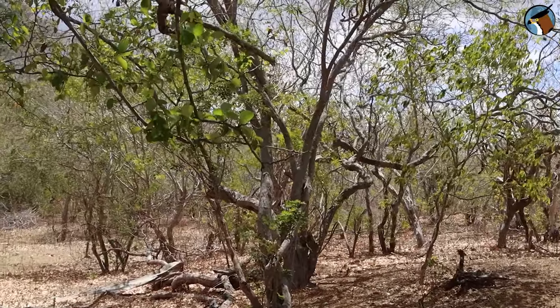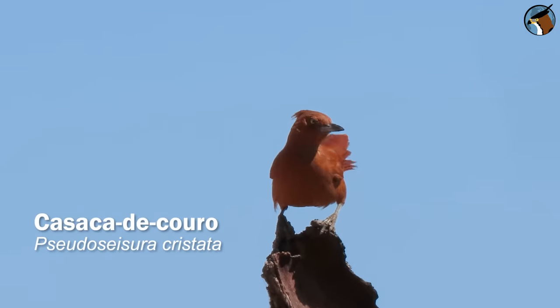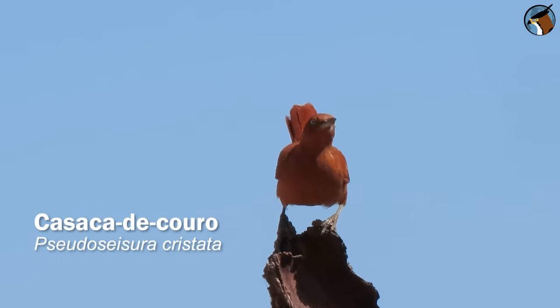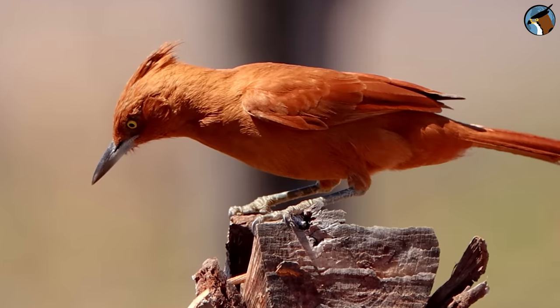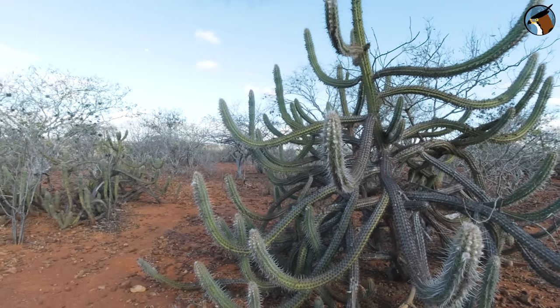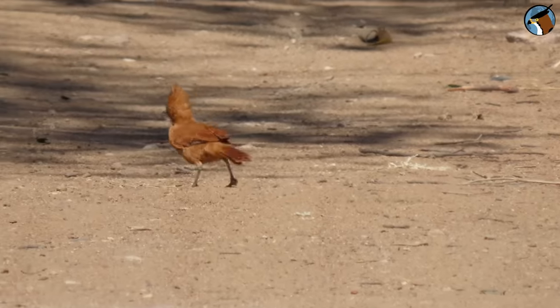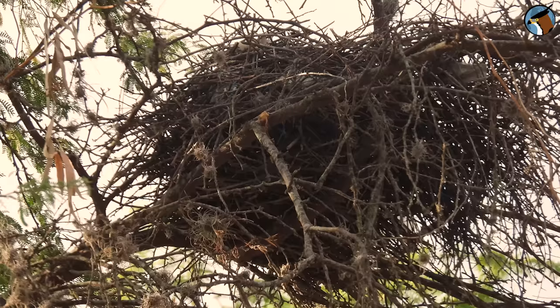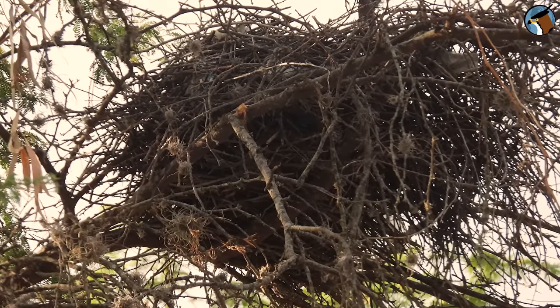You have just heard one of the voices of the northeastern hinterland — the Caatinga Cacholote, a large noisy bird common throughout the Caatinga. It sings as soon as it dawns, but it can also sing at any time of the day, often as a duet. It's a very famous bird because of its nests: the nests of this species are huge, built with large branches and twigs, and can measure more than a meter and a half in length.